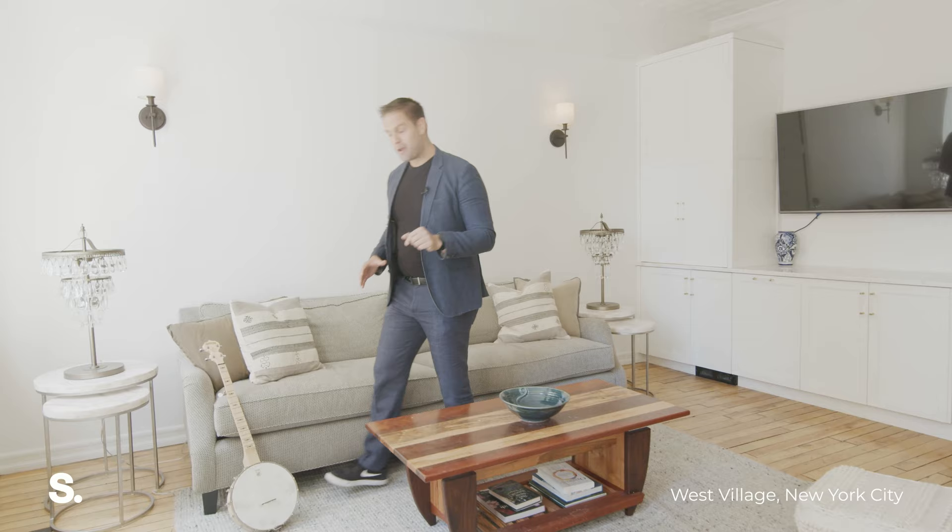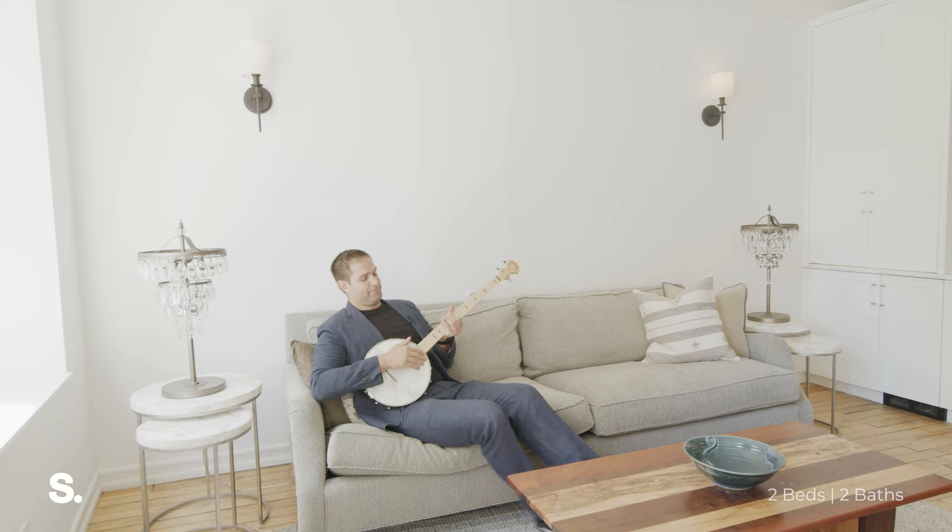I'll take you to the bottom floor, but first I'm going to serenade you with a little banjo.